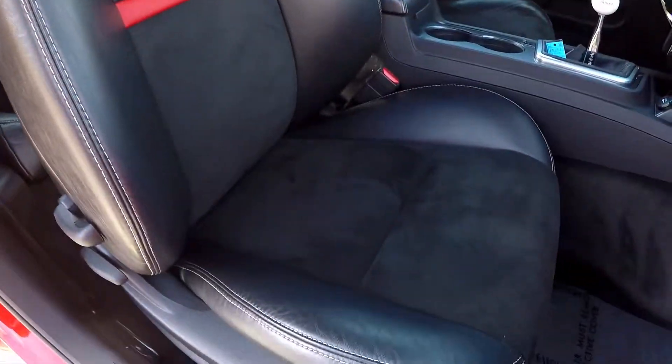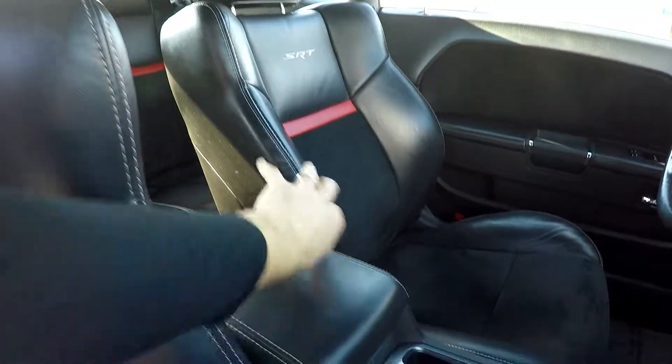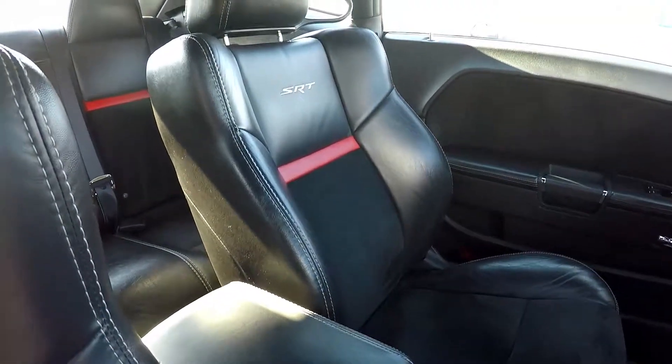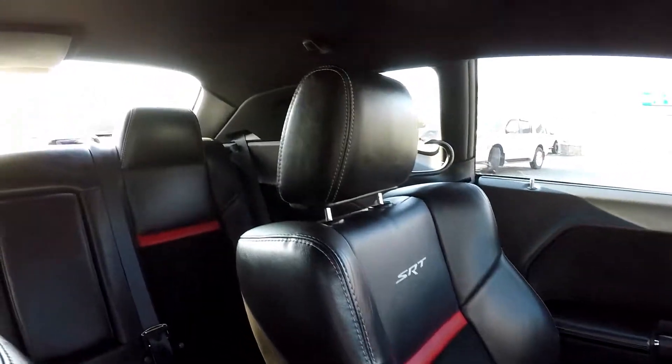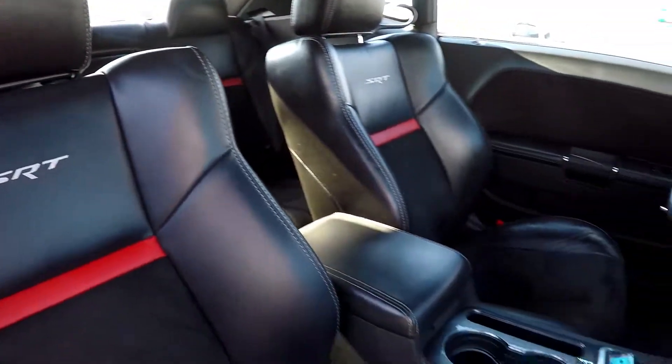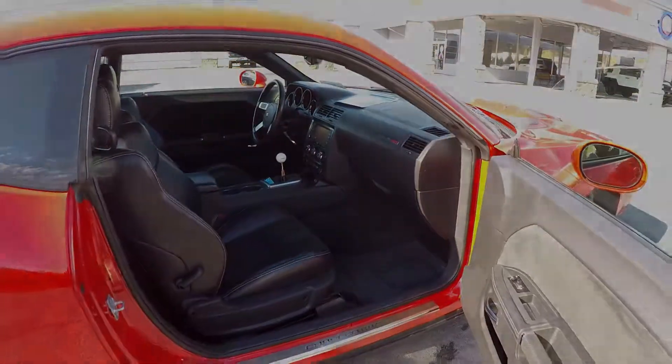We're gonna wrap up in the front passenger seat. There's your SRT badging, and you can tell from this angle — nice bolstered seating surface. That's gonna give you a lot more of that hug feel when you're racing around the corners in this 2010. And that's gonna wrap up your extra clean 2010 Dodge Challenger SRT.